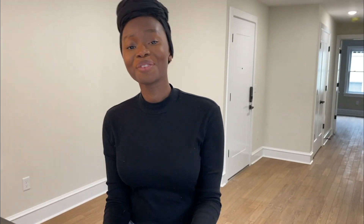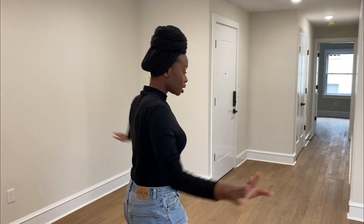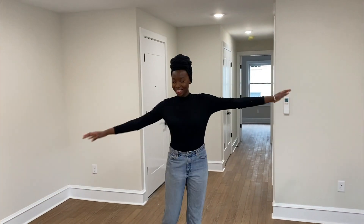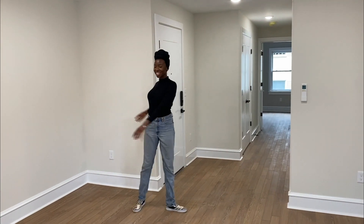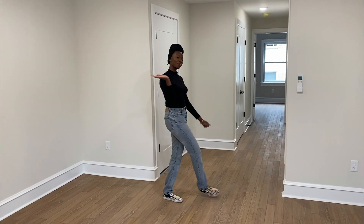We have gifts from our landlords — this is so nice, I love this. Thank you so much, this is so sweet. And then our welcome packet is here as well, so we'll definitely be looking at that. And this is just a TV mount that we got. So yes, this is the living room slash dining room area, all in one. Let's go get into the bedroom.